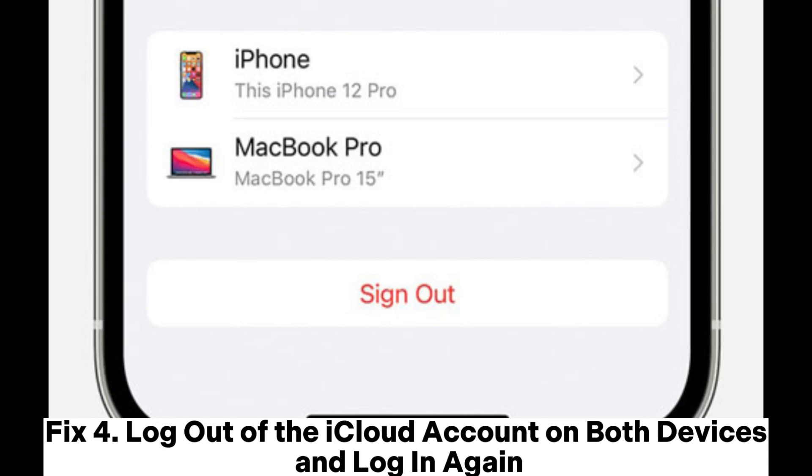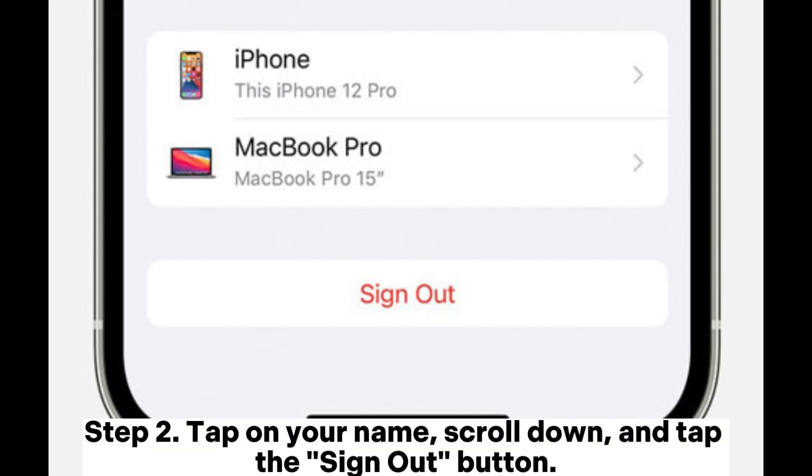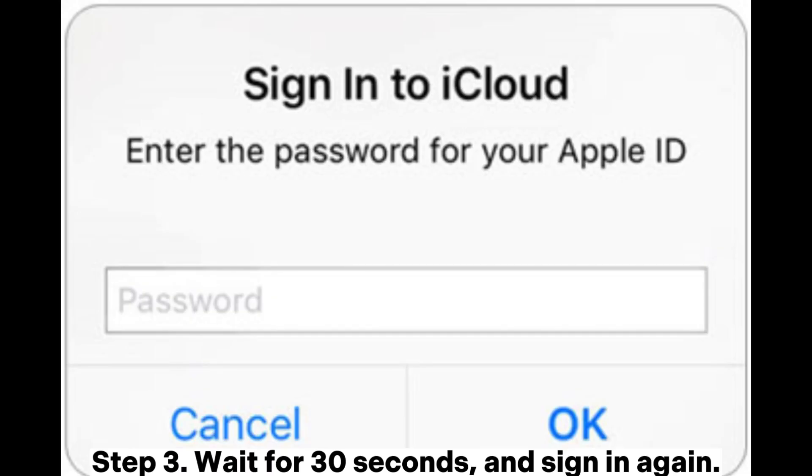Fix 4: Log out of the iCloud account on both devices and log in again. On iPhone, Step 1: Launch your iPhone Settings application. Step 2: Tap on your name, scroll down, and tap the Sign Out button. Step 3: Wait for 30 seconds and sign in again.